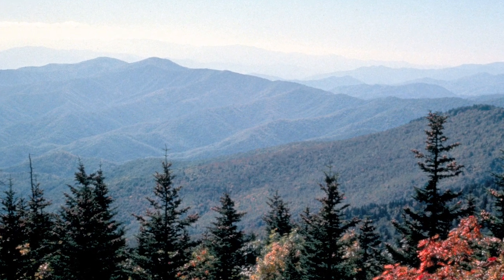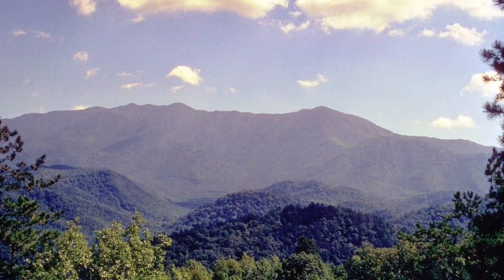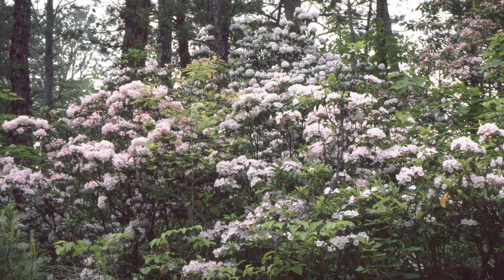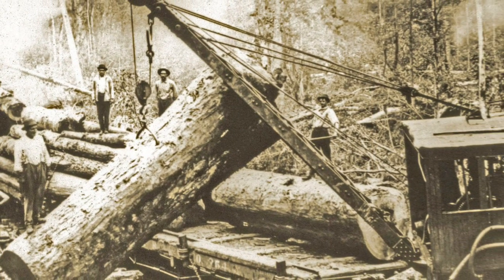The Great Smoky Mountains are among the oldest mountains in North America, with a hundred species of native trees. The Great Smoky Mountains National Park is the most visited national park in the United States. No other area of that size can match the park's broad diversity of plants, animals, and invertebrates. But visitors to the park have little idea of the industrial history of this magnificent natural area.